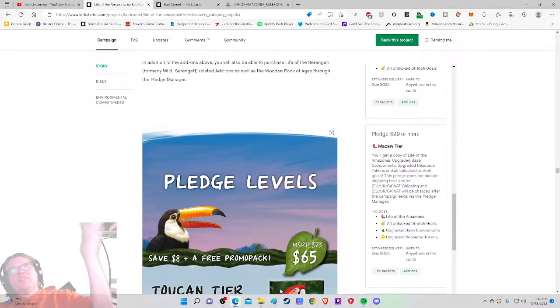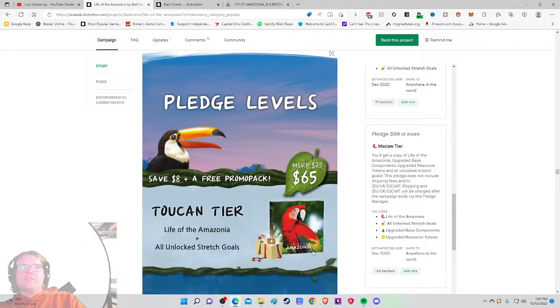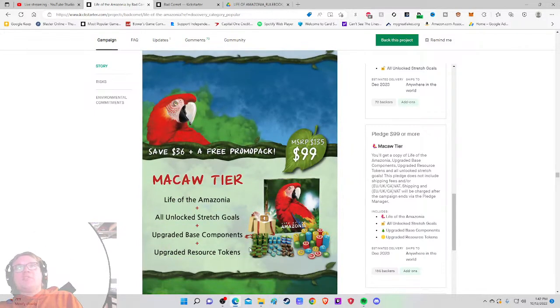Life of the Amazonia plus all unlocked stretch goals for $65. I like the image showing the unlocked stretch goals — though I might change the color since it blends into the background. Then there's a $99 deluxe version with fancy upgraded components. Not for me personally, but I don't feel it's an unreasonable Kickstarter price.